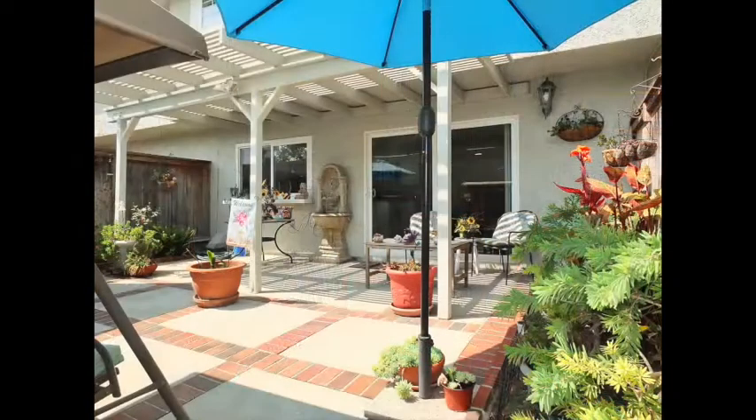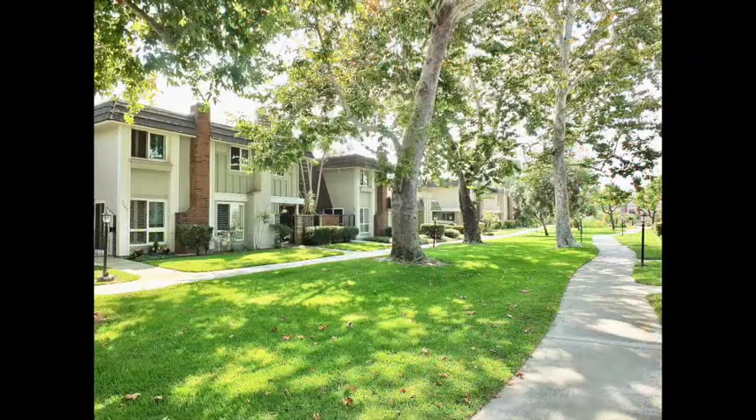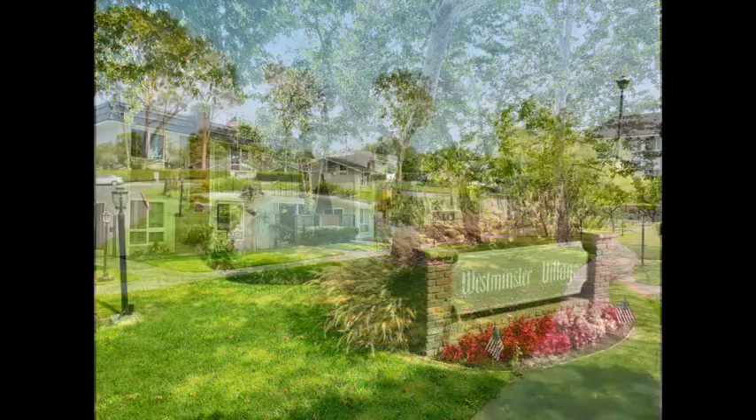Resort-like living amidst the ocean breezes and amazing tranquility of Westminster Village.